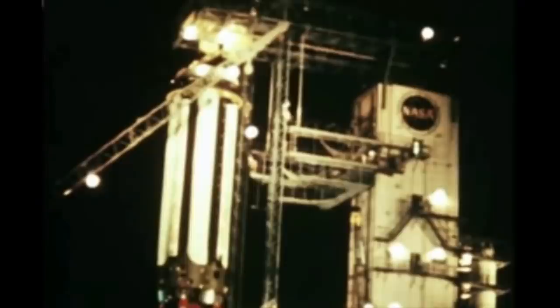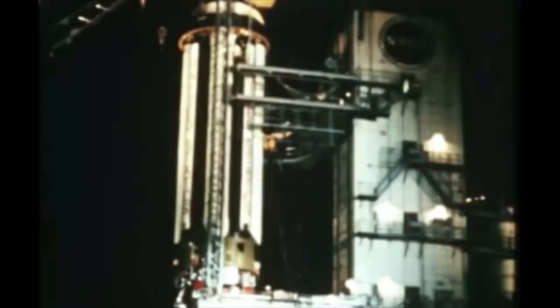With the Saturn 1B, they reduced the mass of the hardware, improved the thrust of the engines, made a whole bunch of improvements, and settled on an upper stage in the form of the S4B — which is the same upper stage that was used on the Saturn 5, rather conveniently.